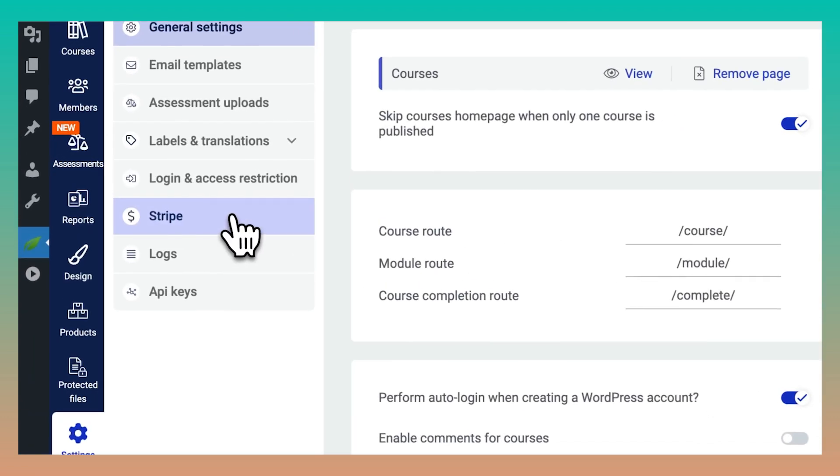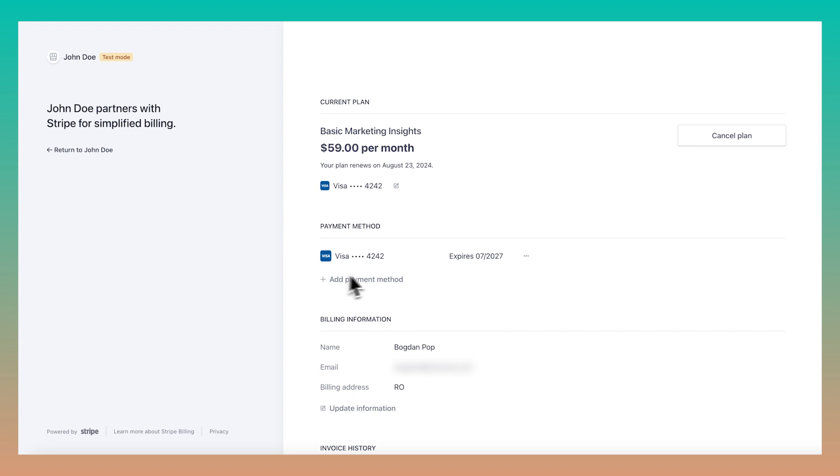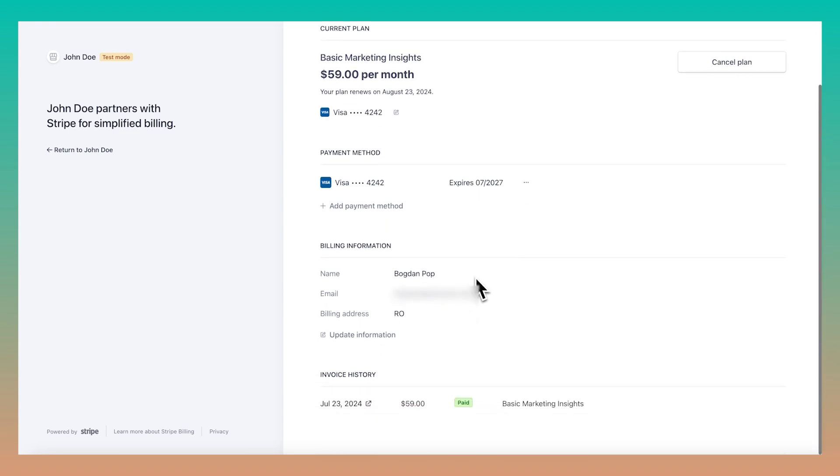The next thing I want to bring to your attention is pretty big in my book, and it concerns all Thrive Apprentice users who are charging for their Thrive Apprentice products with Stripe. We're officially rolling out what we're calling the customer portal. If you already had your Thrive Apprentice products connected to Stripe prior to watching this video, you'll want to head over to the backend settings and enable this functionality. This feature will be enabled by default for all new users. It allows you to insert dynamic links on buttons or even text elements in Thrive Architect that connect to a Stripe page where users can manage their payment and profile details with your business.